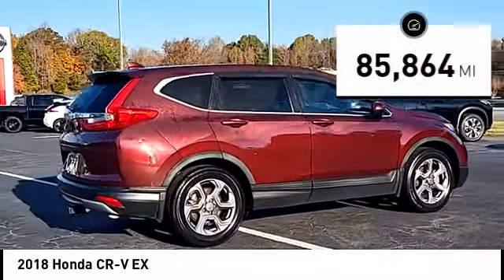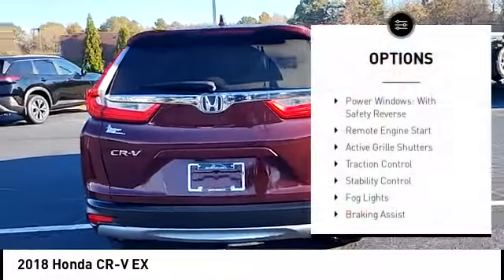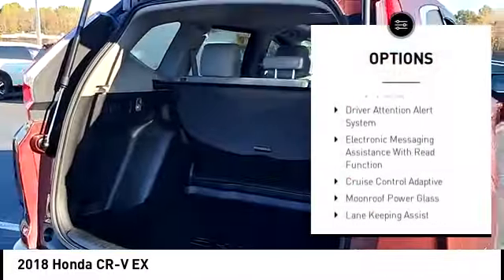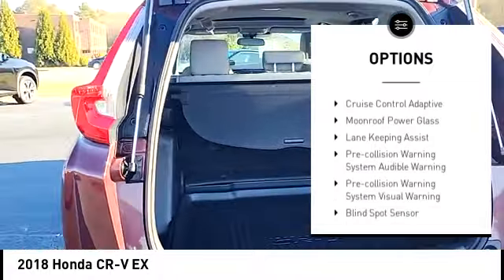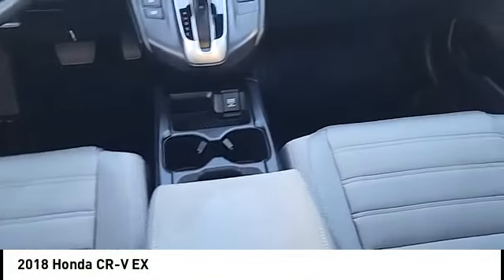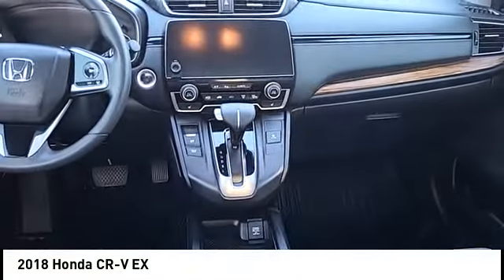This vehicle has less than 90,000 miles. Here are some of this vehicle's great options: power windows with safety reverse, remote engine start, active grille shutters, traction control, stability control, fog lights, braking assist, power brakes, driver attention alert system, and electronic messaging assistance with read function.